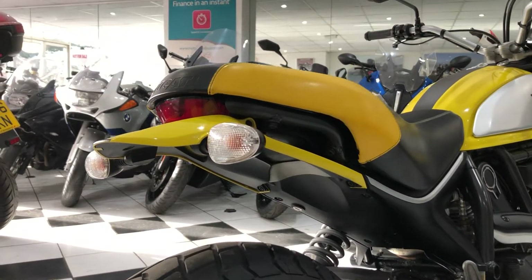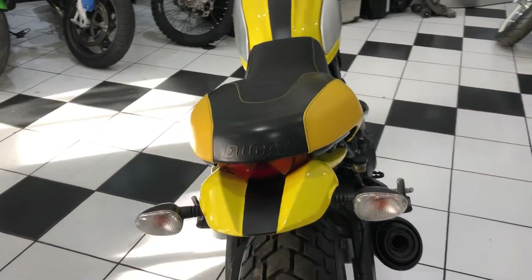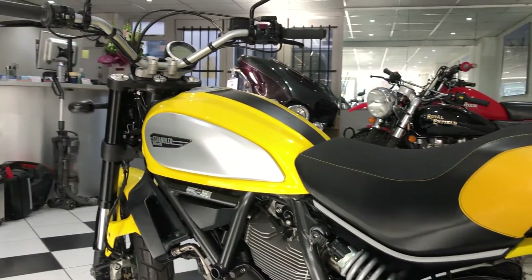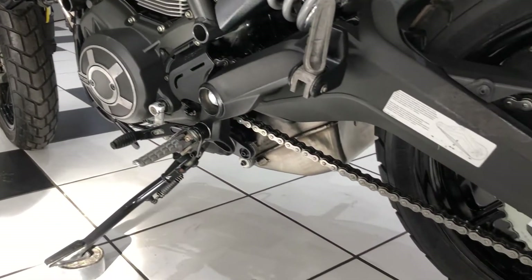No number plate fitted to the back there of course — it's further down. They're quite popular in this yellow colour, nice and bright, a bit different from the usual Ducati red.